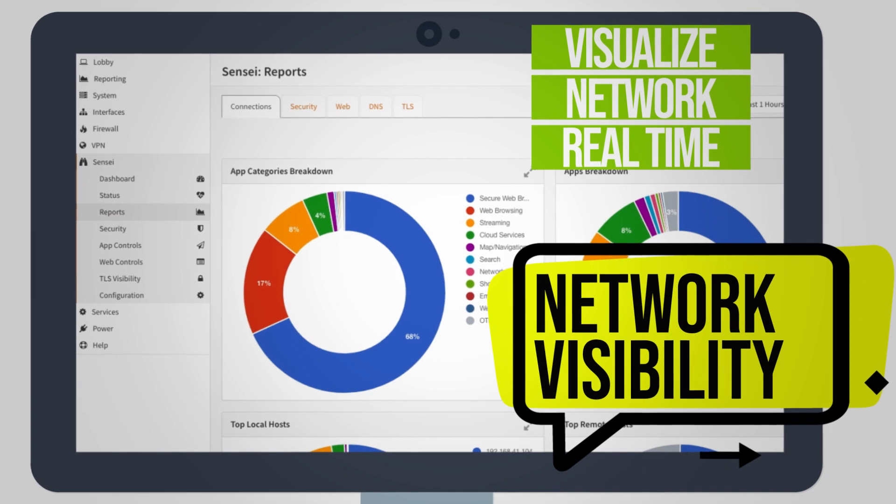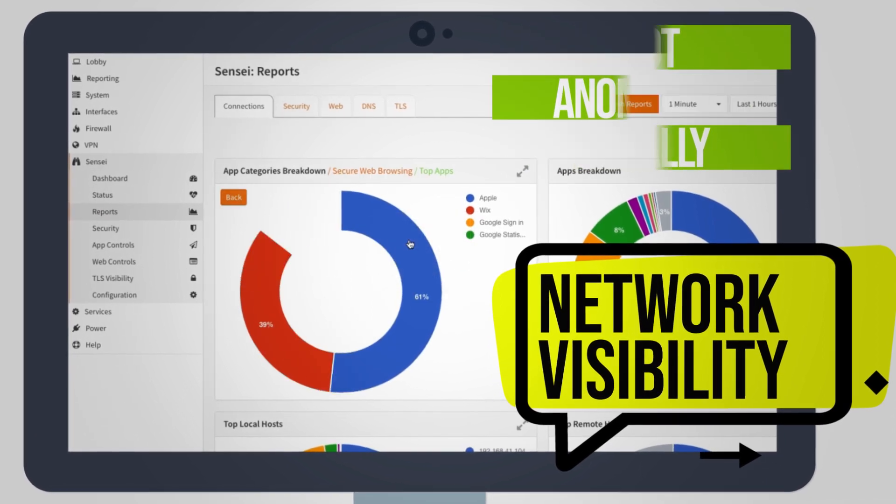Visualize your network in real time. Drill down to spot anomalies visually and as they occur.